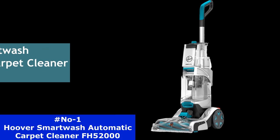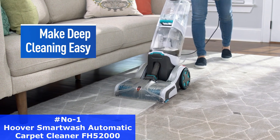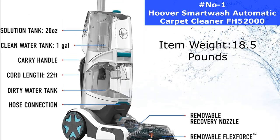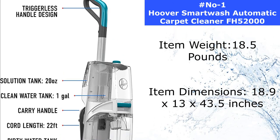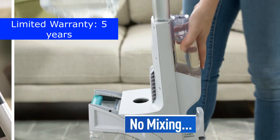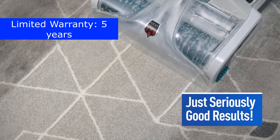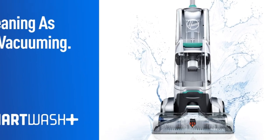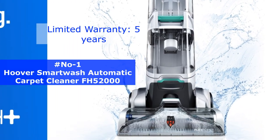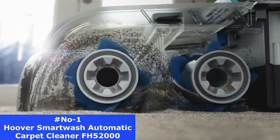Number 1. The Hoover Smart Wash Automatic Carpet Cleaner is a great choice for those who are looking for an easy-to-use and effective carpet cleaner. The item weight is 18.5 pounds and the dimensions are 18.9x13x43.5 inches. This model comes with a 5-year warranty. The Hoover Smart Wash Plus Automatic Carpet Cleaner eliminates the guesswork with automatic cleaning technology that makes carpet cleaning as easy as vacuuming.